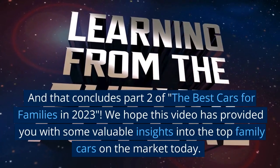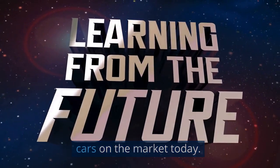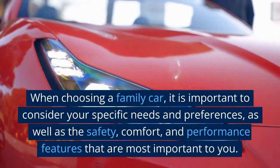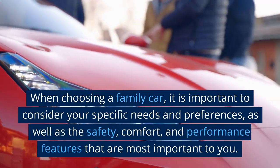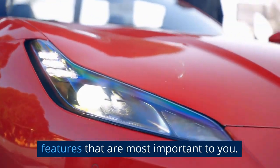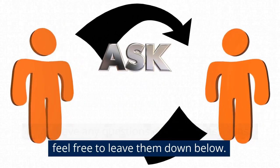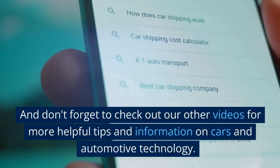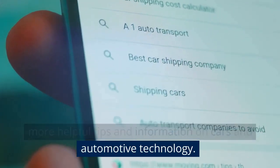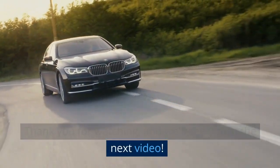We hope this video has provided you with some valuable insights into the top family cars on the market today. When choosing a family car, it is important to consider your specific needs and preferences, as well as the safety, comfort, and performance features that are most important to you. If you have any questions or comments, please feel free to leave them down below. And don't forget to check out our other videos for more helpful tips and information on cars and automotive technology. Thank you for watching, and we'll see you in the next video.